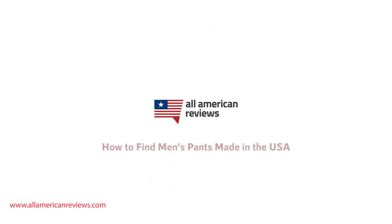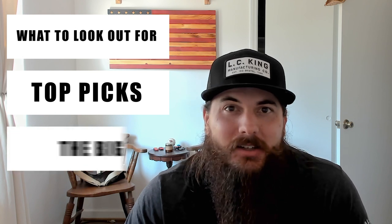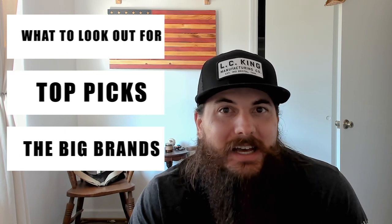Hey y'all, Mike here from All American Reviews. Today I'm talking about how to find men's pants made in the USA. I told y'all in the last video on men's dress shirts made in the USA that I was going to do a follow-up video on pants, so here it is. There's a ton to cover in the apparel category, so we're going to do some upcoming separate videos on women's workwear and women's pants. Today we're covering all of our usual sections: how to spot pants made in the USA, my top picks for American-made men's pants, and covering some of the big brands and where they're actually made. Also written about this exact same topic, so check the description below for a link to that article.